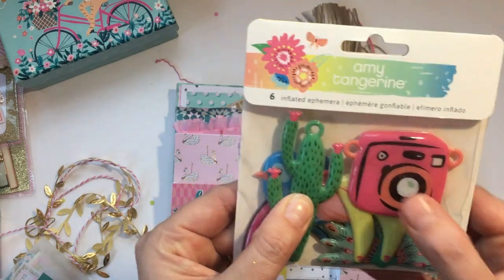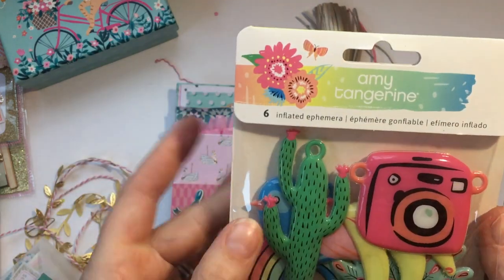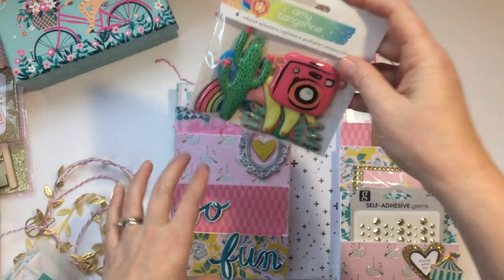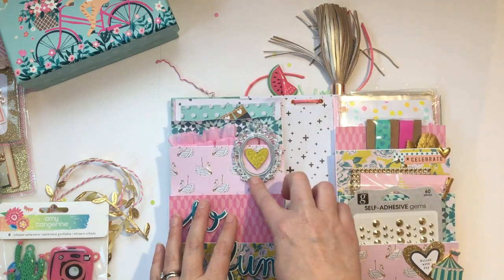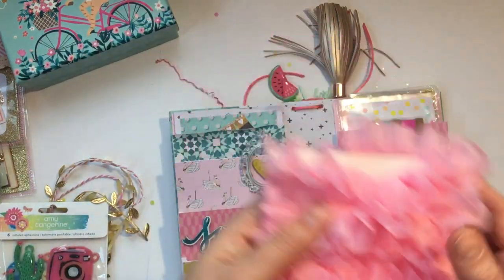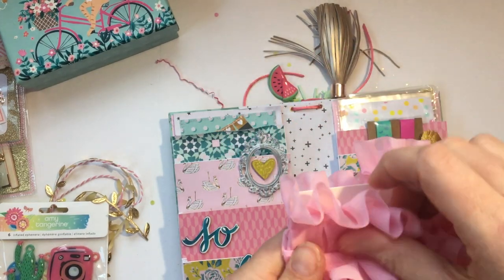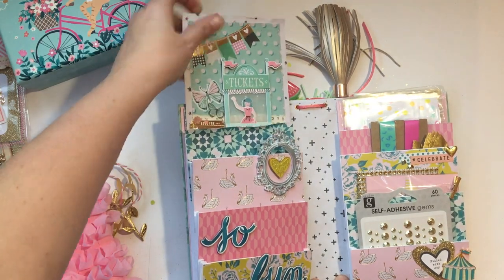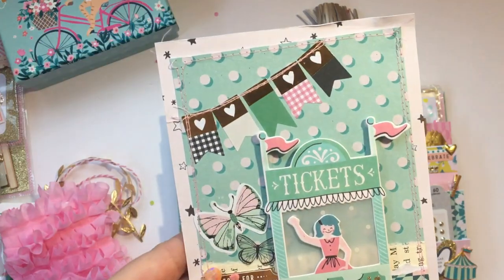It's the Amy Tangerine inflated ephemera — I've seen people share and swap these and I never got any, and I just absolutely love them, they're so cute. Thank you! And look at that amazing frame — she's wrapped some of that gorgeous Hobby Lobby ruffle trim around it. Thank you so much, that's so cute!